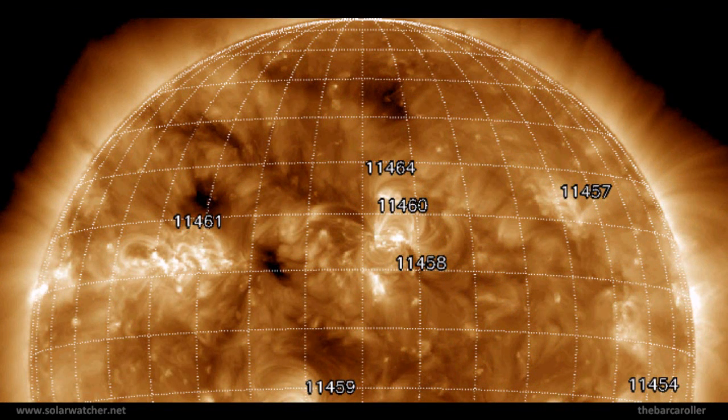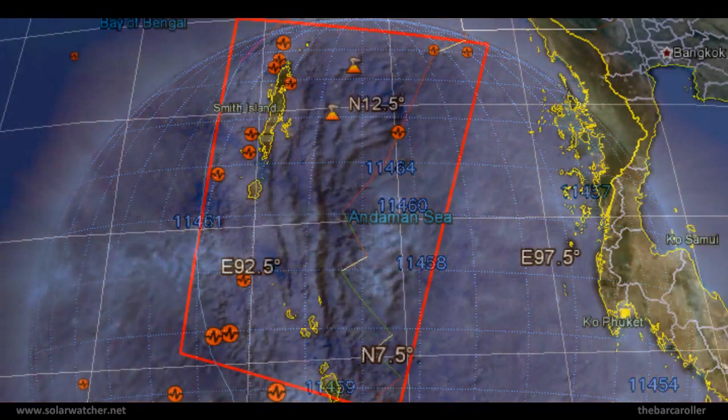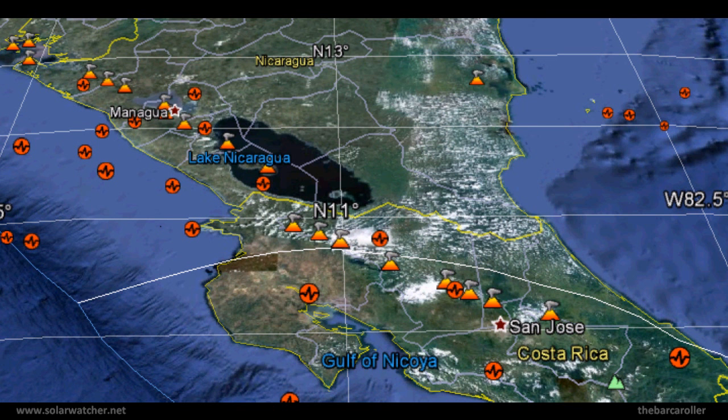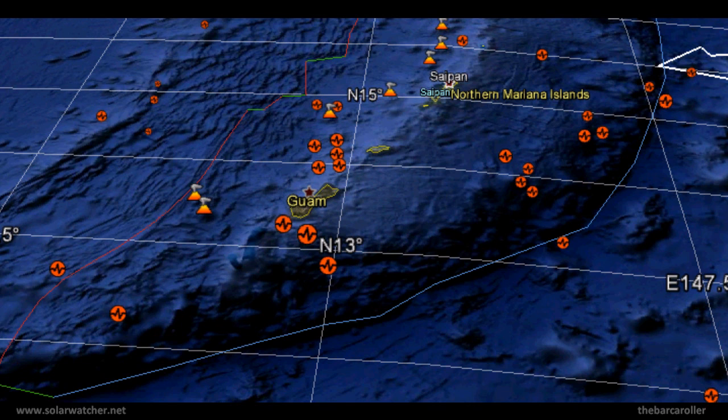We're now looking at coronal hole formation CH514, where I feel a 7-magnitude earthquake is possible during this watch. This coronal hole has broken into two components: the leading edge at 8 to 13 degrees north latitude, and the second at 19 to 23 degrees north latitude. The main earthquake potential lies in the leading edge. Mapping this to the Earth, my areas of concern are: number one, the Andaman Islands; number two, the Nicobar Islands; followed by Costa Rica stretching into Nicaragua; and finally, Guam or the Mariana Islands.